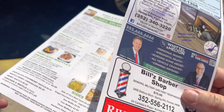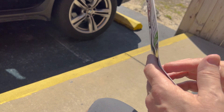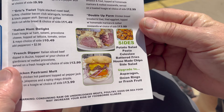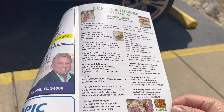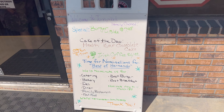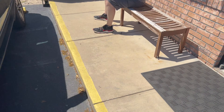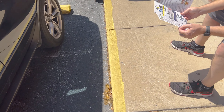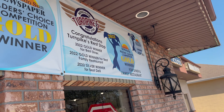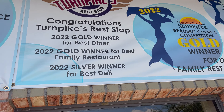More advertisements. I don't think we saw the drinks section. There are sides down there too. I don't see anything that shows gluten-free or gluten-friendly on this menu. There's a sign that says since 2019 so they must be fairly recently new. They've got a 2021 gold winner for sandwich shop, 2022 gold winner for best diner, 2022 gold winner for best family restaurant, and 2022 silver winner for best deli.